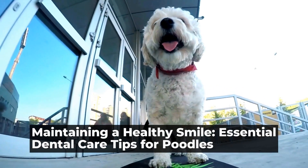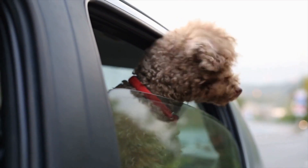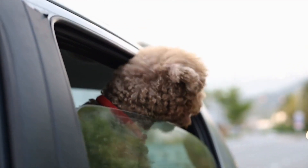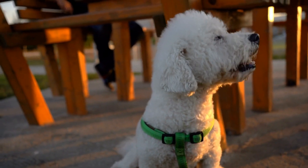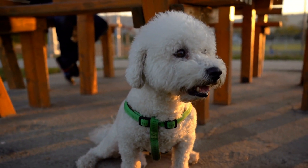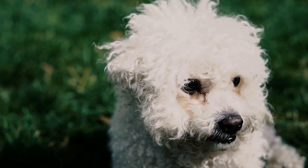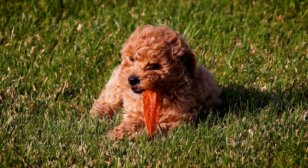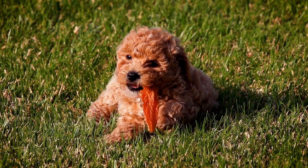Maintaining a healthy smile: essential dental care tips for poodles. Taking care of a poodle's dental health is crucial for their overall well-being. Just like humans, dogs can also suffer from dental issues such as cavities, gum disease, and even tooth loss. Neglecting their oral hygiene can lead to discomfort, pain, and even more severe health problems. To ensure a poodle's healthy smile, it is essential to implement an effective dental care routine.